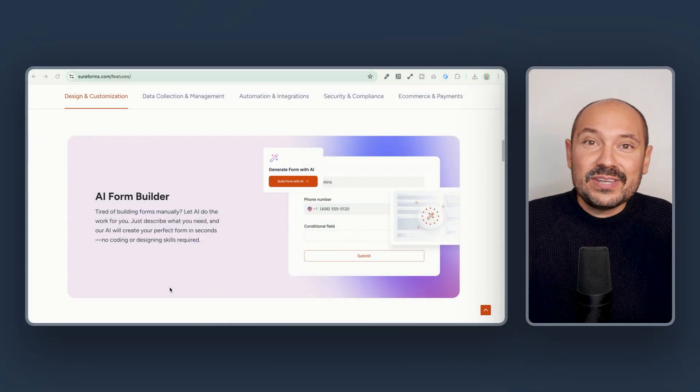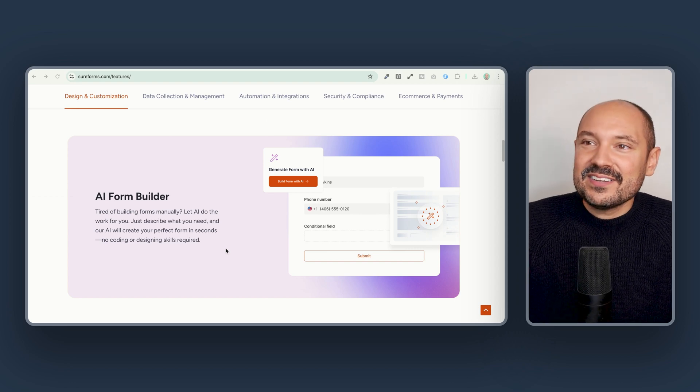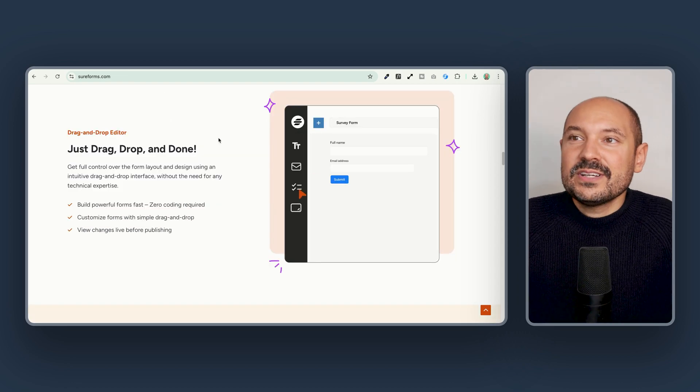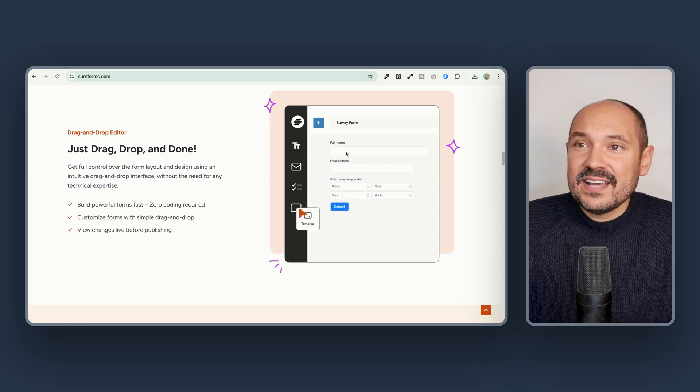If you create websites for your own clients or for your business, you certainly know how forms are vital to any kind of professional website. And SureForms is really a game changer. With SureForms free version, you can already access a lot of features. For example, you can use AI to kickstart your form building process.